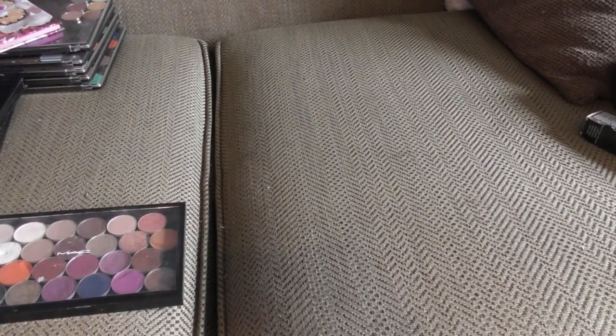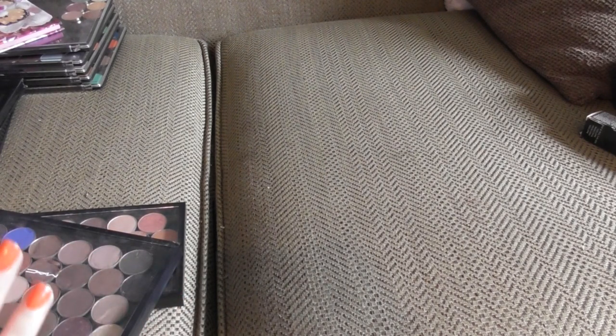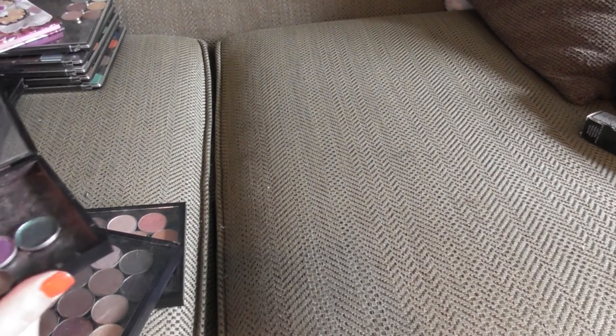Now this next section I'm not going to go through each individual shadow because it will just be way, way too much. But if you would like an individual video on each, let me know. You probably wouldn't want one on the Coastal Scents ones I'm about to show you because Coastal Scents no longer exists, but if you want it as a resource or reminder, I could do that.